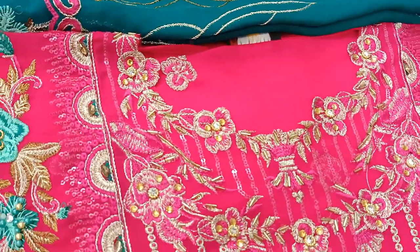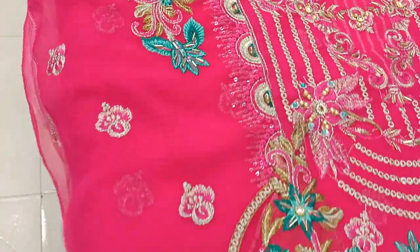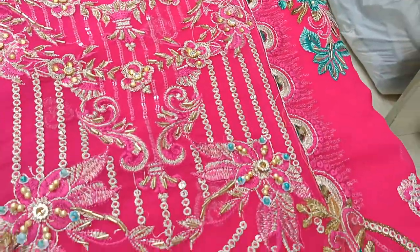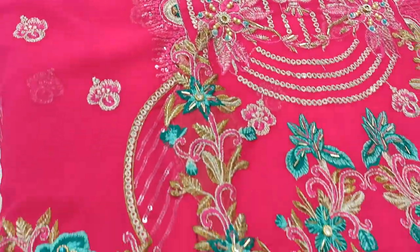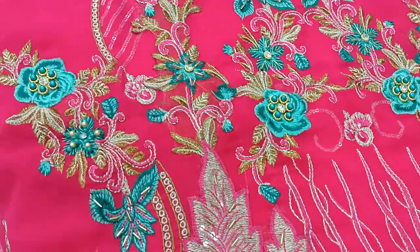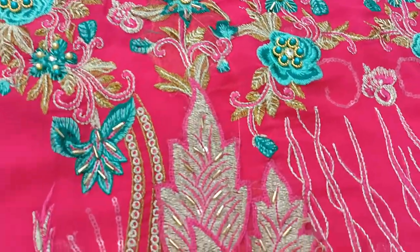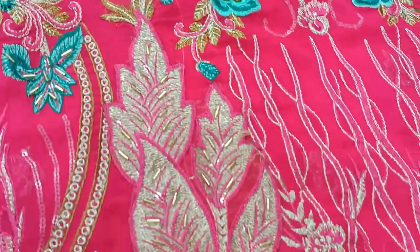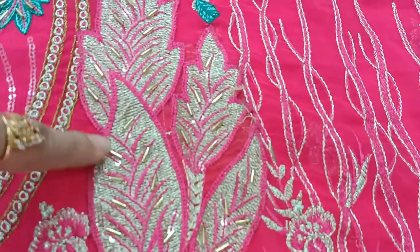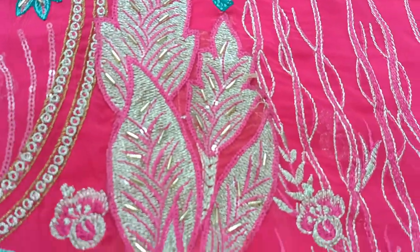This is the first part. This is a paper work — it is a golden zari work and it is a glass pipe work.